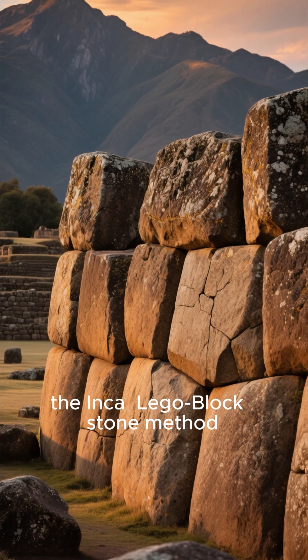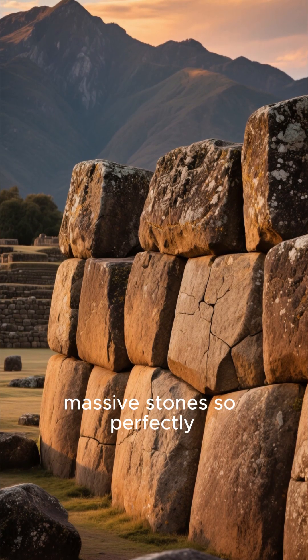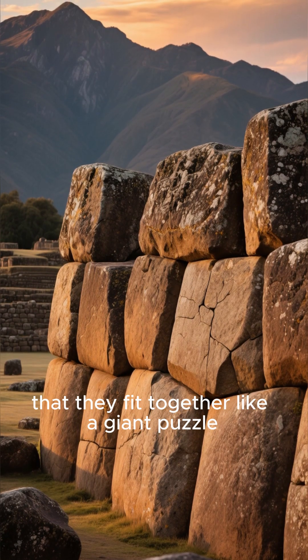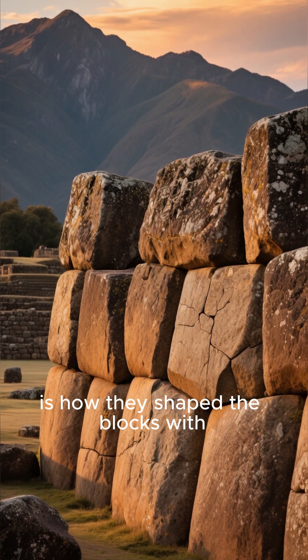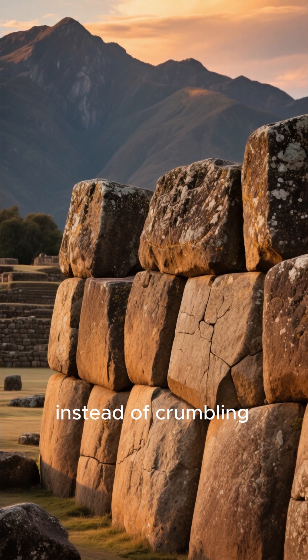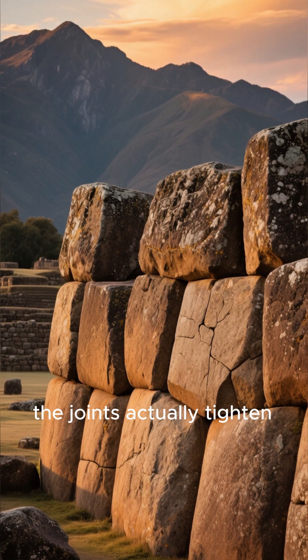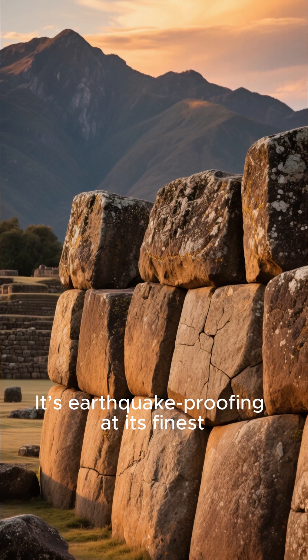First up, the Inca Lego block stone method. The Inca carved massive stones so perfectly that they fit together like a giant puzzle, without any mortar. What's truly genius is how they shaped the blocks with slight inward angles. When an earthquake strikes, instead of crumbling, the joints actually tighten and lock together even more securely. It's earthquake-proofing at its finest.